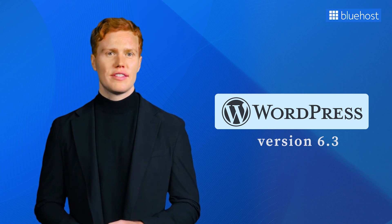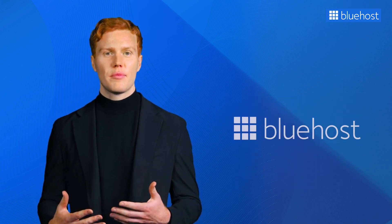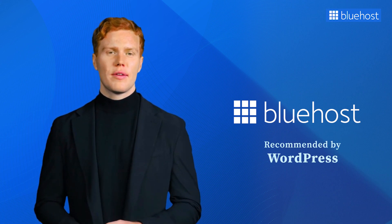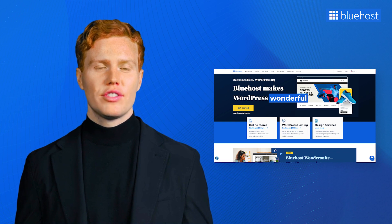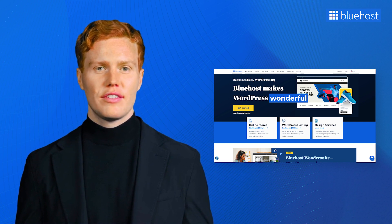Before we dive into the exciting features of WordPress 6.3, let's take a moment to talk about Bluehost. You'll be thrilled to know that Bluehost is officially recommended by WordPress itself. Bluehost will keep your WordPress hosting plan secure by always keeping their account up to date by automatically installing the latest and most secure version of WordPress. If you are using Bluehost, you will automatically see WordPress updated to version 6.3 upon its release.